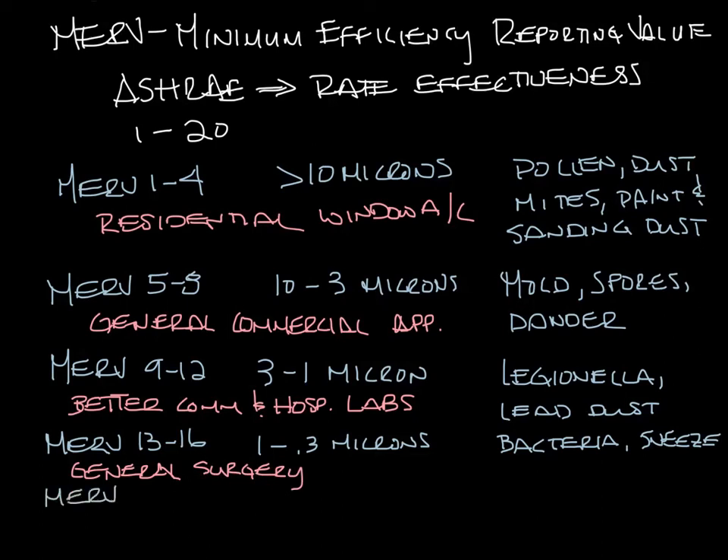MERV 17 through 20 filter particles smaller than 0.3 microns. This would cover viruses, smoke, and carbon dust. You'll see this in clean rooms and maybe pharmaceutical applications.